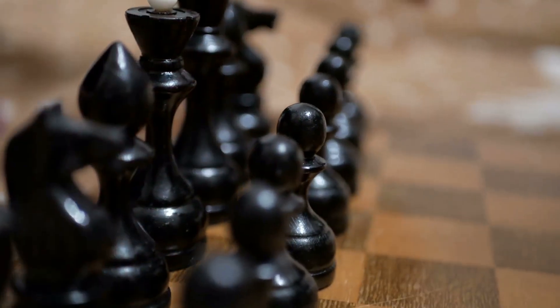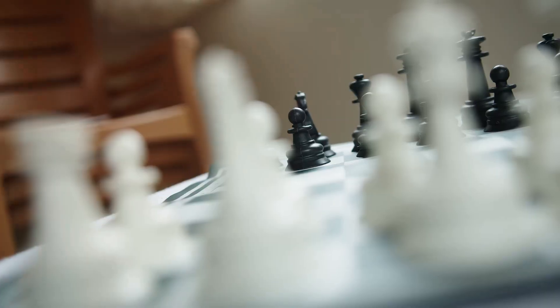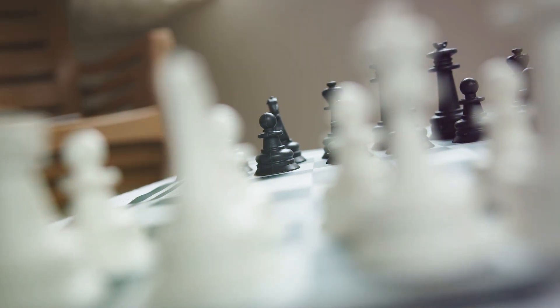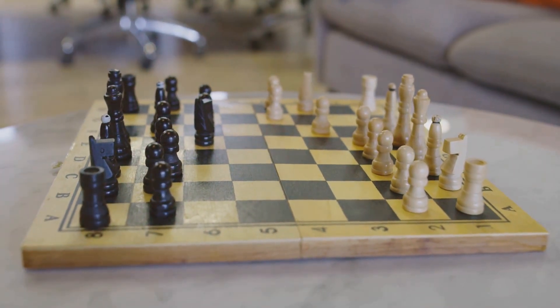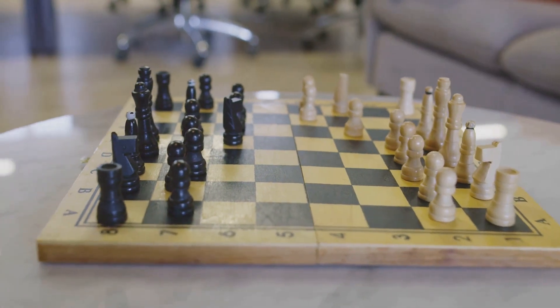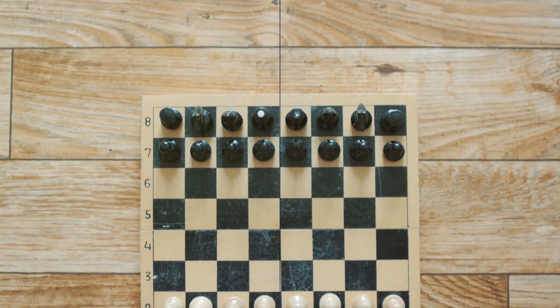Imagine the chessboard as your battlefield, comprised of 64 squares, each holding its own strategic importance. Here, two armies clash, each maneuver carefully orchestrated. It's crucial to understand this board, your battlefield, because in chess, just like in war, every square is a potential turning point. Chess isn't just a game — it's a war on a board, and every square matters.